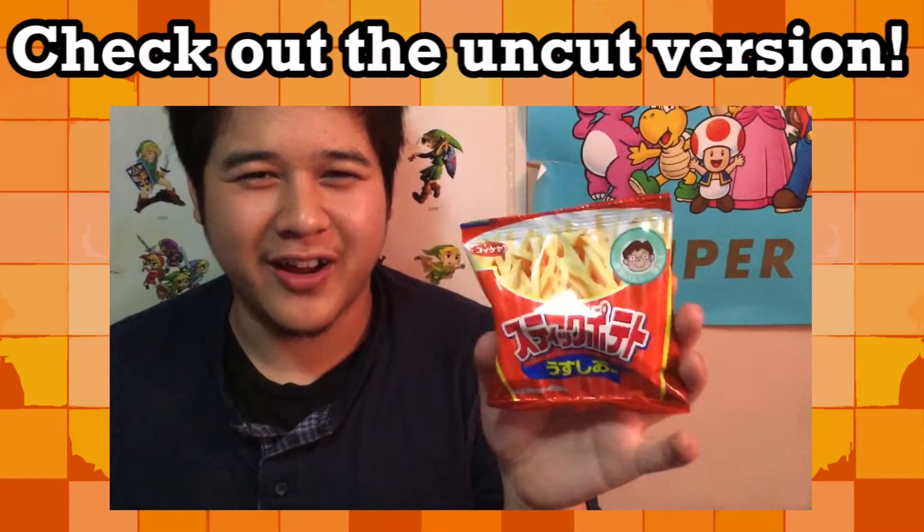Thanks for tuning in. Once again, I'm the writer. The cameraman's Kent Rippo. Hashtag peace, swag. I'll see you in the next video. Bye!